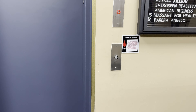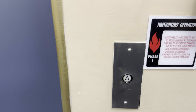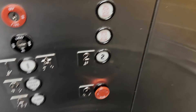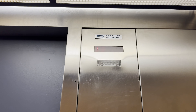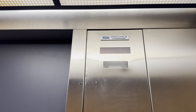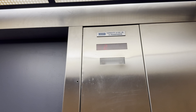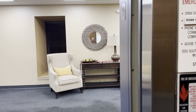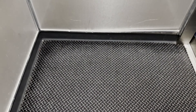Here we are at the Village 2 Shopping Center. I would guess this is probably the original cab, presumably from the mid to early 80s. I'll have to look up when this thing was actually installed.